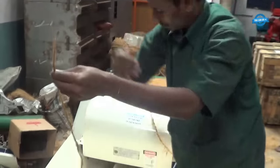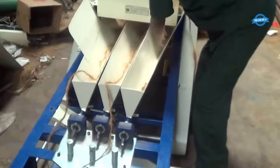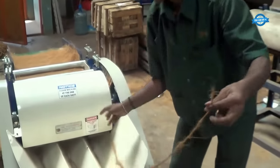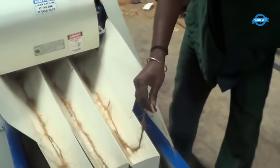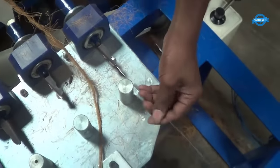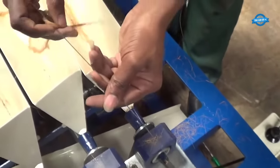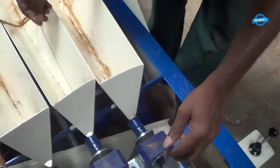Once the fibers are extracted, they are thoroughly cleaned to remove any impurities such as dust, dirt, and water. This process ensures that the final rope is of high quality. After cleaning, the coir fibers are dried to reduce moisture content. This can be done naturally by spreading them out in the sun or using specialized drying equipment.